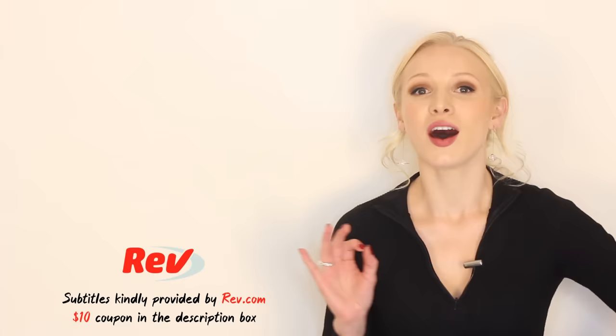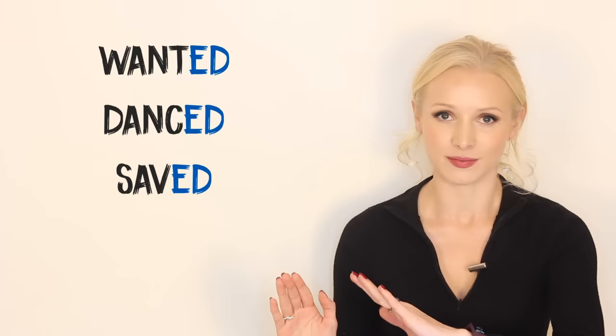Hello everyone and welcome back to English with Lucy. Today I have a pronunciation lesson for you. Please remember that I'm teaching RP, received pronunciation. I'm going to teach you how to pronounce words like these — words that end in ED — because it's not so straightforward.